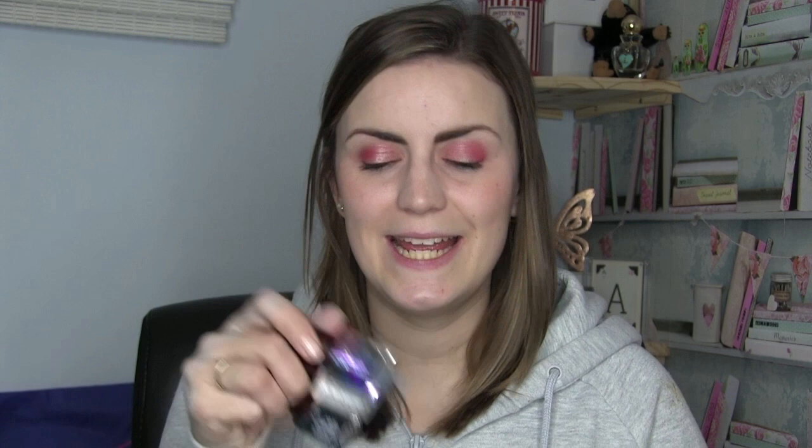Next I have one from OPI, from the Peru collection — this is called Alpaca My Bags. This one is a little bit of a disappointment. It's a grayish-toned blue, a very dusky gray-toned blue. It had a nice two-coat formula, but it's just not one of my favorites. There was a similar one in the Iceland collection that had a shimmer, which I prefer. It's okay, it's fine — I don't know if I'd de-stash it immediately, but it's just not a favorite. Two coats of Alpaca My Bags by OPI.